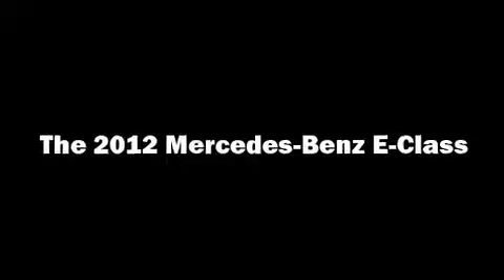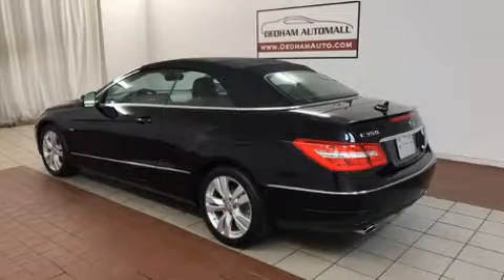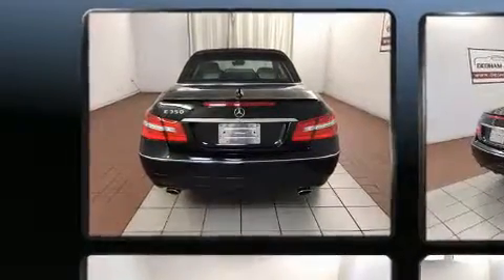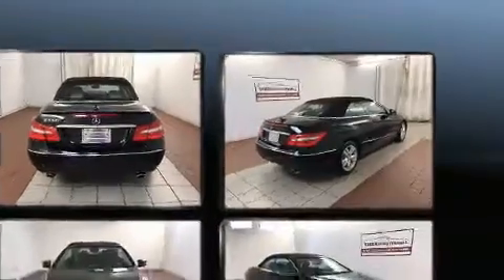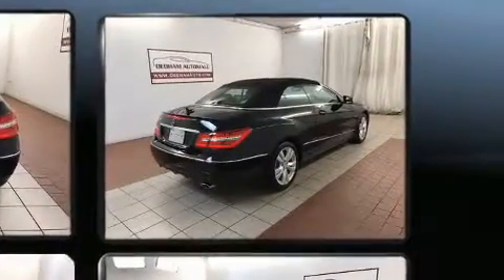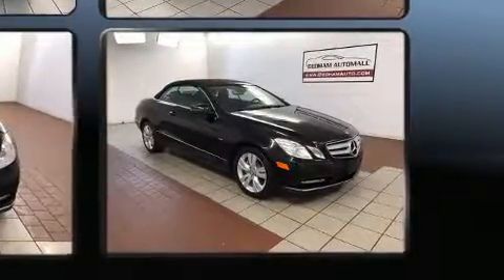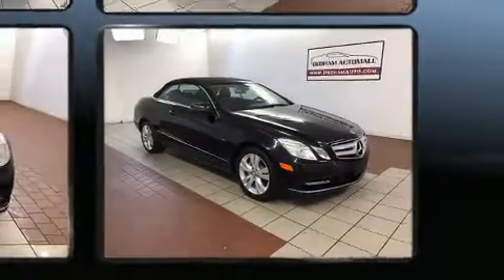Treat yourself to a test drive in the 2012 Mercedes-Benz E-Class. This two-door, four-passenger convertible still has less than 35,000 miles. Smooth gear shifts are achieved thanks to the 3.5-liter, six-cylinder engine. And for added security, dynamic stability control supplements the drivetrain.